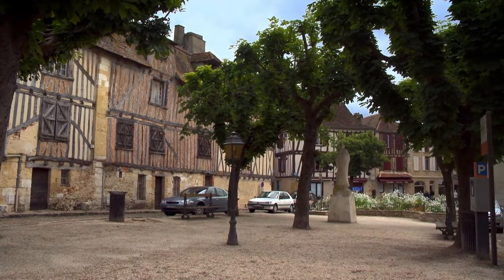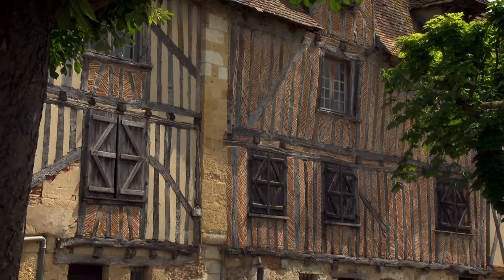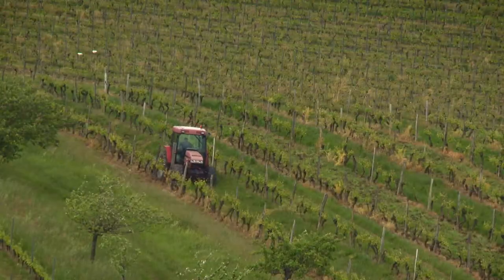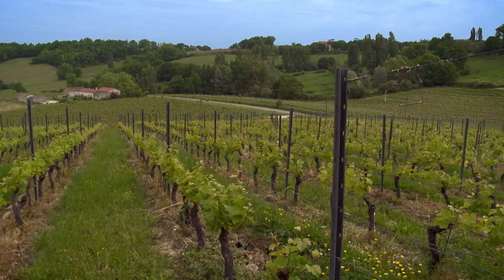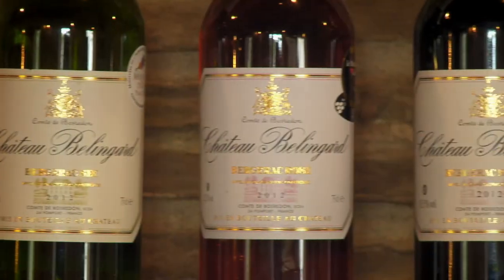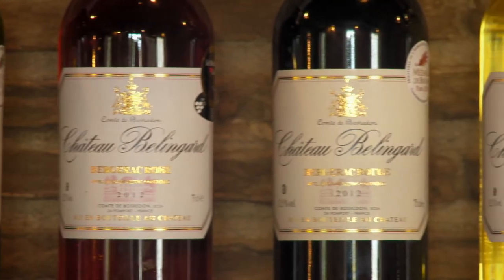This is the old town of Bergerac on the side of the great Dordogne River in the rustic region of Perigord. At the east of the Bordeaux vineyards, the undulating region around Bergerac is planted with picturesque vineyards producing lovely white, red and rosé wines.